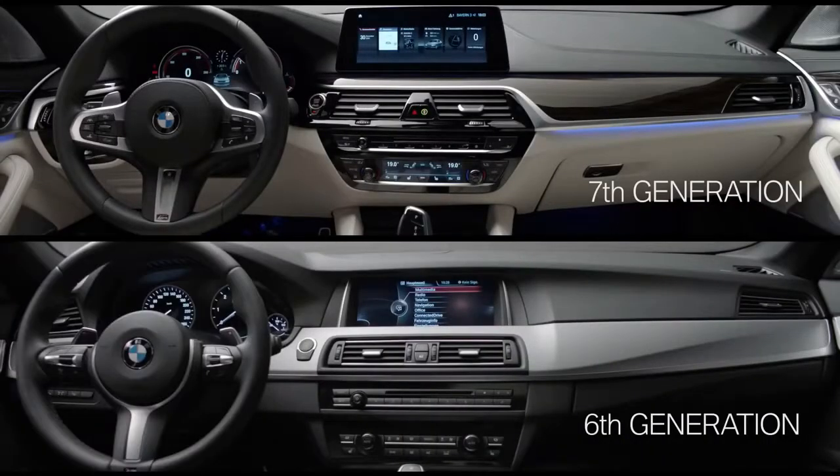Driver orientation, high quality materials, excellent manufacturing. This is the BMW 5 Series.